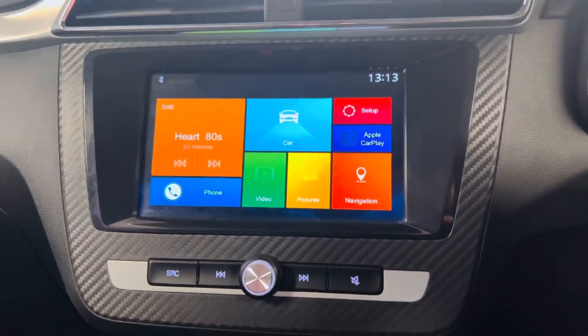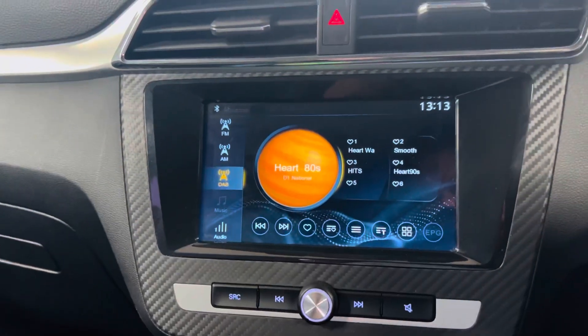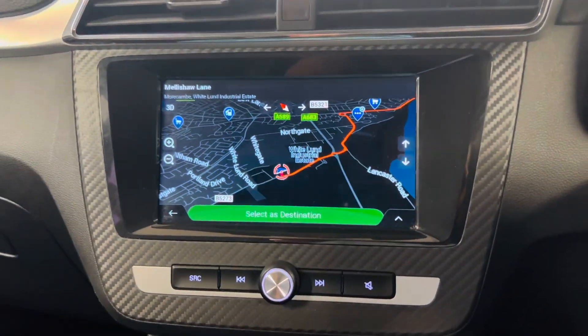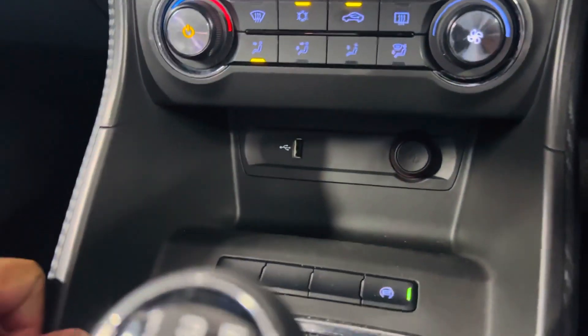Coming to the screen on the entertainment console — you do have a touchscreen as well. FM, AM, DAB, and your music apps will log in when you connect your phone to it. You also have sat nav as standard on this car, which is nice and responsive. You got Apple CarPlay — unfortunately there's no Android Auto.